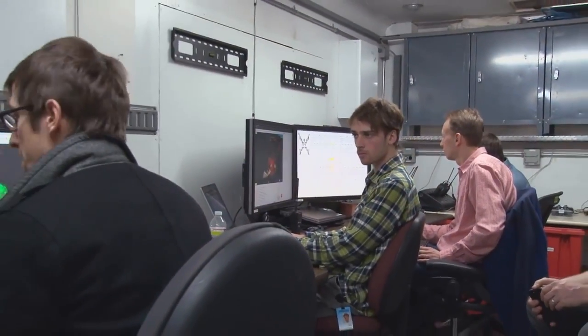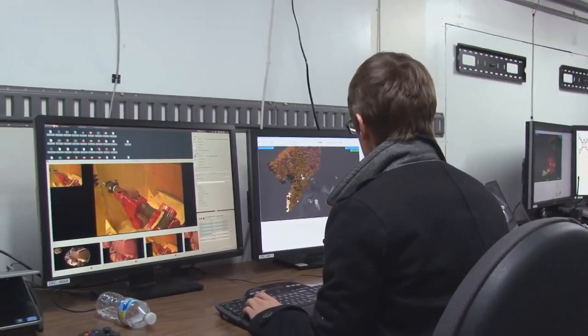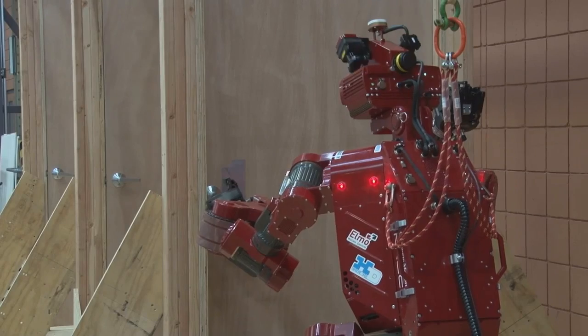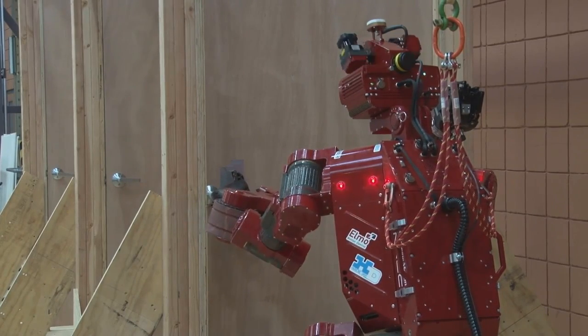By limiting the team to a single organization, we basically gain the advantage of having a team all in one place and all of the efficiency that goes with a team that's co-located.